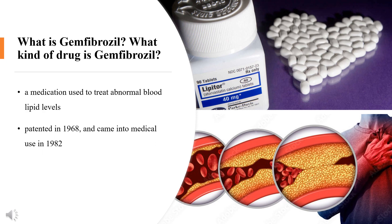What is Gemfibrozil? Gemfibrozil, sold under the brand name Lopid among others, is a medication used to treat abnormal blood lipid levels. It is generally less preferred than statins. Use is recommended together with dietary changes and exercise. It is unclear if it changes the risk of heart disease. It is taken by mouth. Gemfibrozil was patented in 1968 and came into medical use in 1982. It is available as a generic medication. In 2020, it was the 189th most commonly prescribed medication in the United States, with more than 2 million prescriptions.